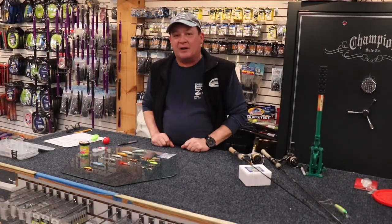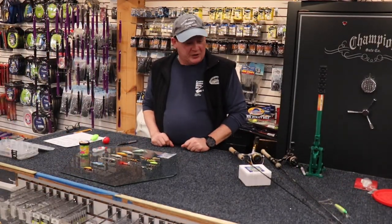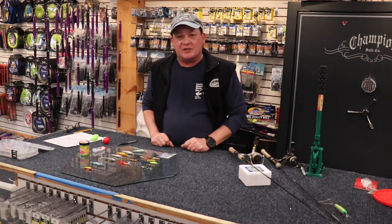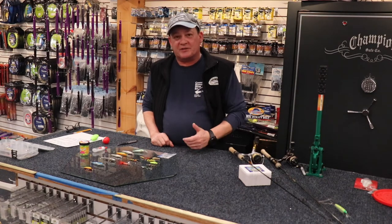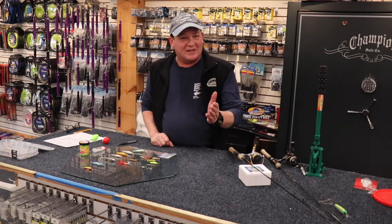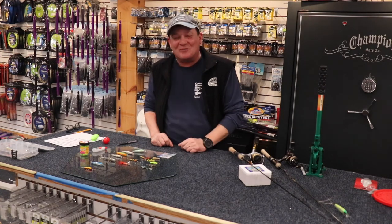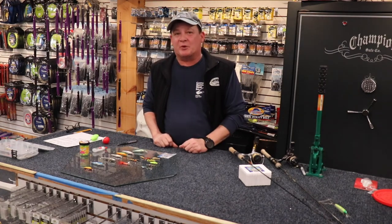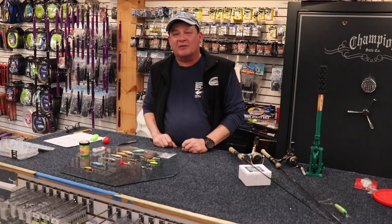Danny Jones here, kind of wrapping it up. Just want to remind everybody, get out there and do some trout fishing. It's not that hard to do, and with what's going on in this crazy world, it's a great opportunity to get some fresh air and catch some trout. Also make sure you check out our YouTube channel — Jake's been taking care of it and he's been doing a great job. You'll get a lot of information there and see some great videos. Have a great afternoon, everyone.